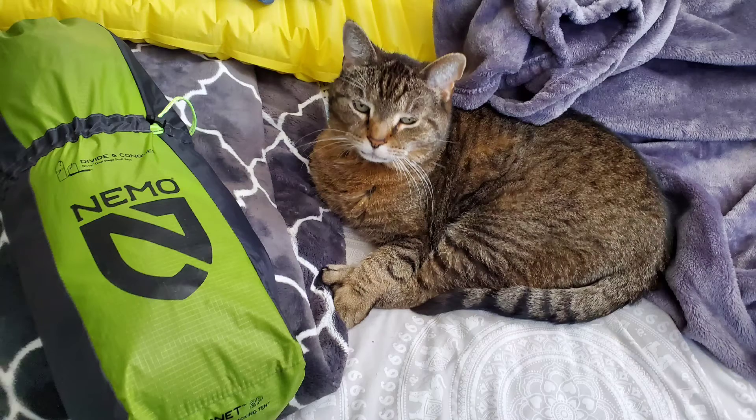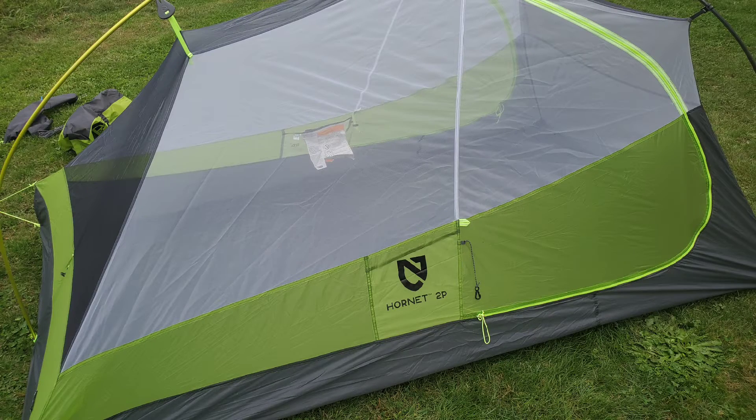My Nemo two-person Hornet tent — I currently have that set up in the yard so I'm not going to take it down, but I'll go ahead and show you a picture of that. It will also be in my later pack link.